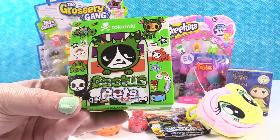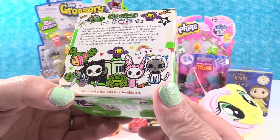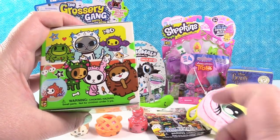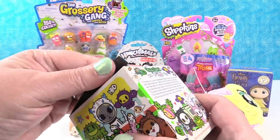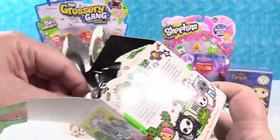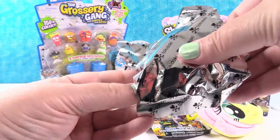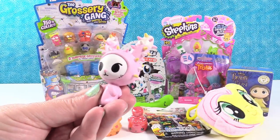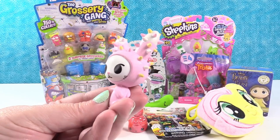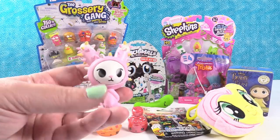Cactus Pets by Tokidoki. The cactus pets are awesome, you can get so many cute ones. I would like to get one of the kitties, or this little guy — I like pink bunny. Let's see which cactus pet we find today. Something pink — it's the bunny! The bunny is so cute. It's a bunny in cactus pajamas. How can you go wrong with that? Not super snuggly, but super adorable. Cactus bunny.